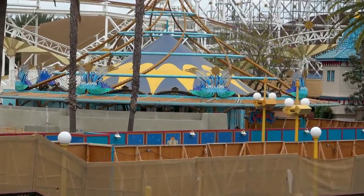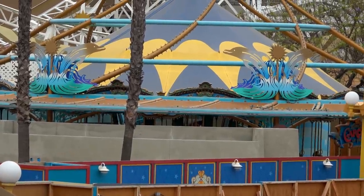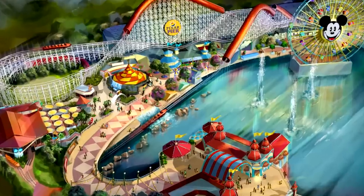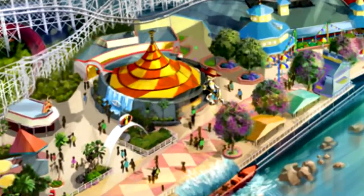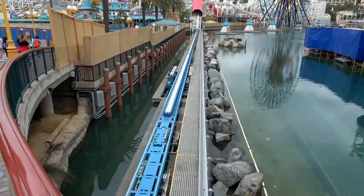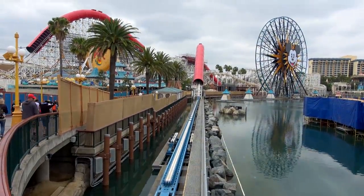There's really no progress on King Triton's Carousel or Woody and Jessie's Roundup, but you can see they've put in a concrete wall for the waterfall. The Pixar Pier concept art shows the waterfall to the left of the carousel, so that's coming soon. They've also painted the Incredicoaster track blue — it was formerly white — and no water tests have been seen yet.